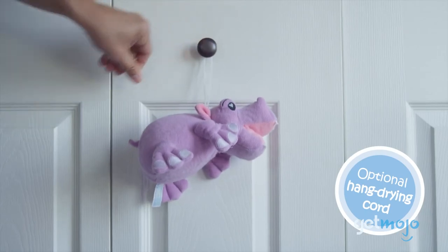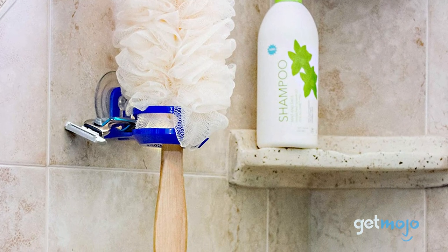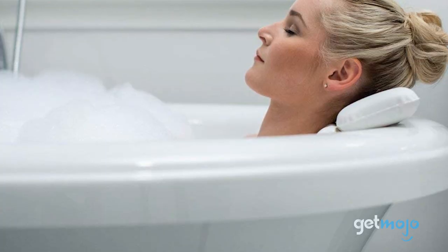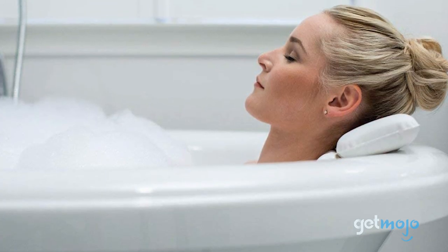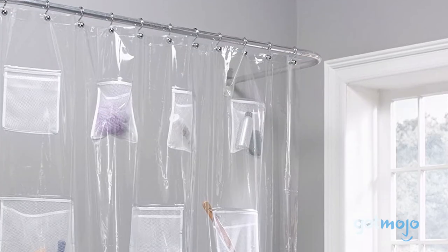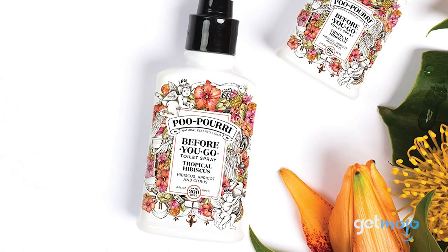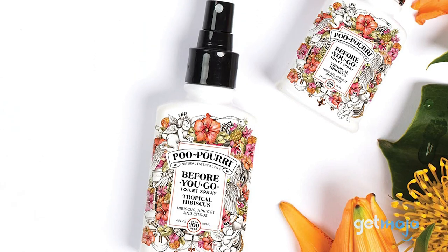Buying things for your bathroom can be difficult — razors, shower gel, face masks, bars of soap on ropes… When was the last time you bought something practical for your bathroom? We're here to point you in the right direction. We've sifted through numerous websites and consumer reviews to present our picks for the top 10 bathroom items you didn't know you needed.